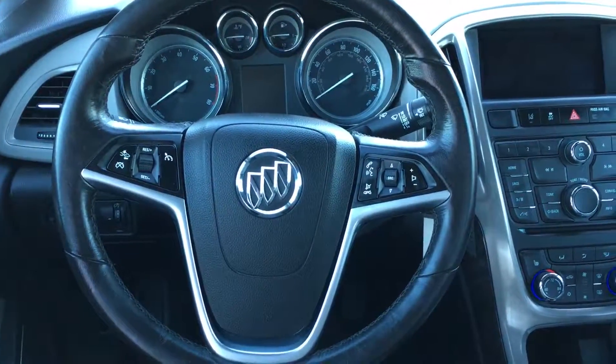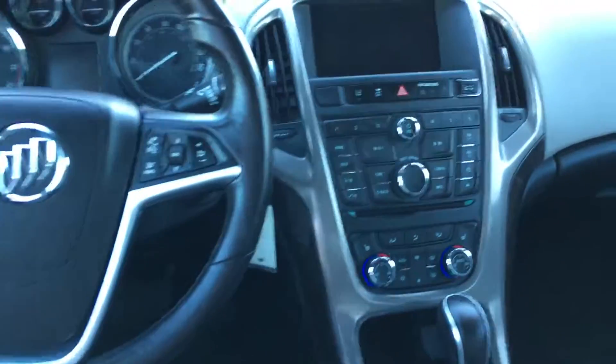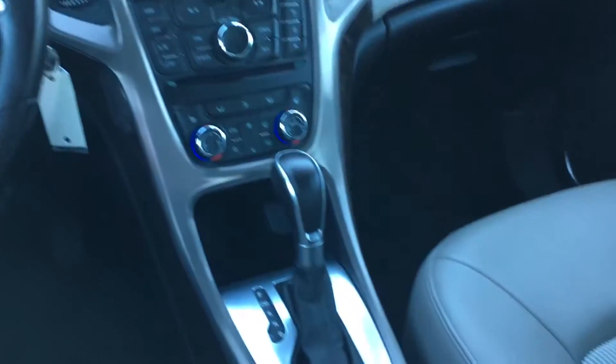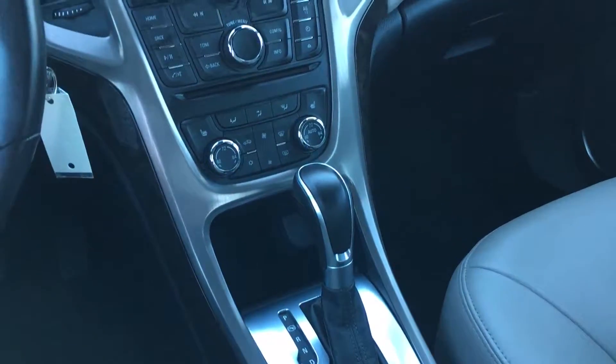You get lane change warning, blind spot monitoring, and collision warnings. It also features a full touchscreen Chevy MyLink system with a CD player, hands-free Bluetooth, and audio streaming for your cell phone.